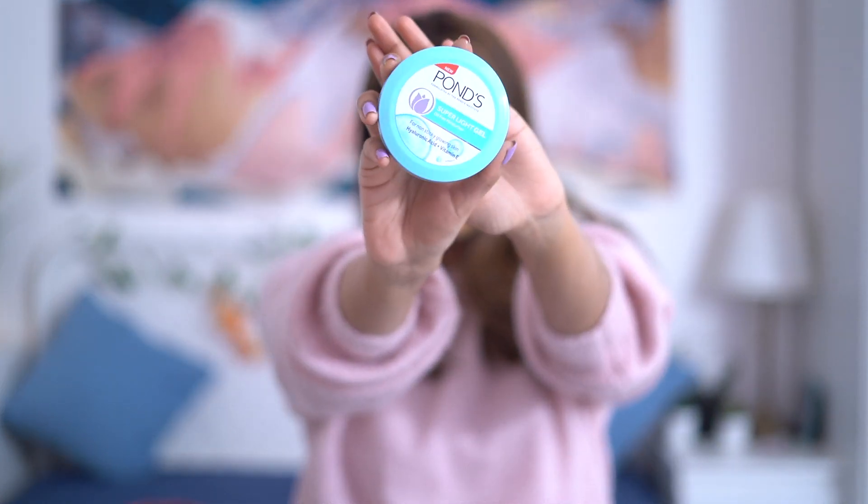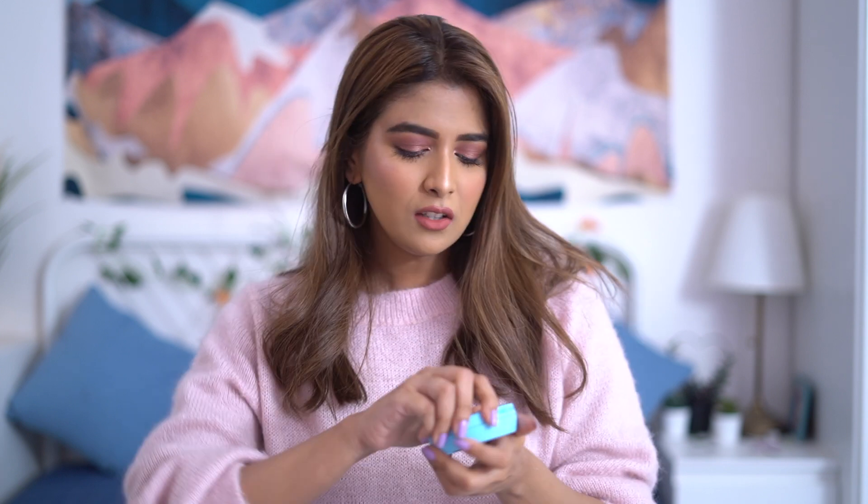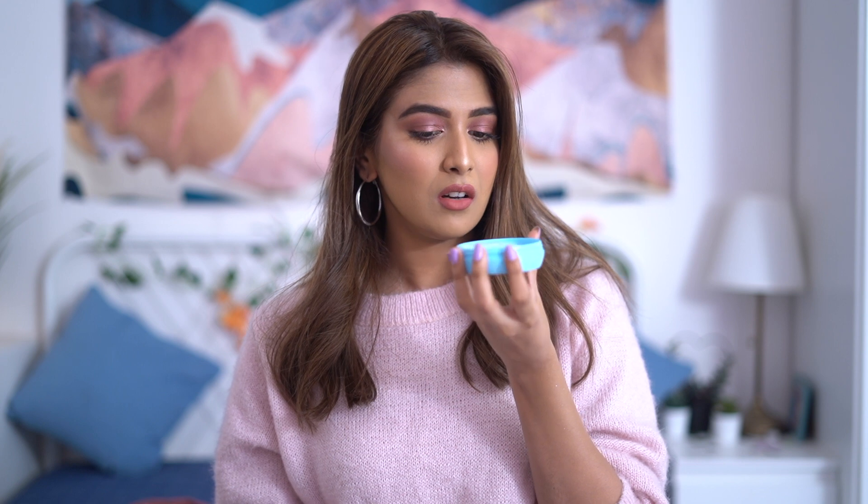The next product is a restock. If you've been following me on Instagram, you know I love the Super Light Gel Oil-Free Moisturizer from Ponds. It's one of their best sellers and best products. It has a really nice light consistency that just emulsifies into your skin. It smells like ocean, like fresh water — but it's a great product if you have oily skin and are looking for an affordable moisturizer.